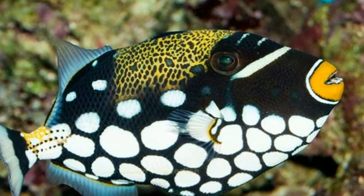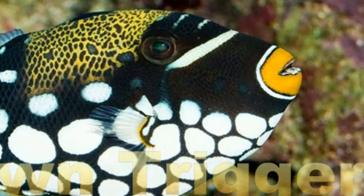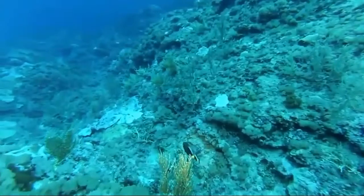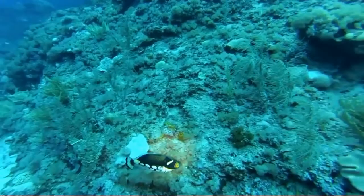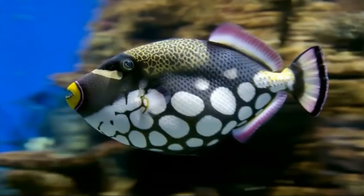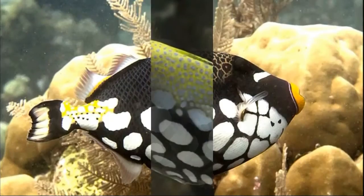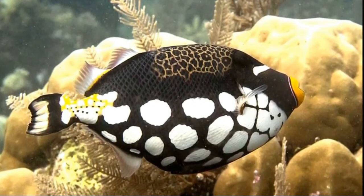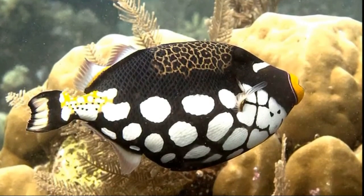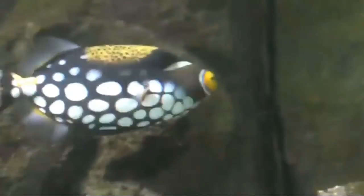Number four: Clown Triggerfish. This fish is another that is highly recognizable to anyone who has ever seen it, with its bold white spots. The lower body is one of its key features, and it also has a thick white stripe that goes right underneath its side. The clown triggerfish is quite a big fish and can grow up to 50 centimeters.